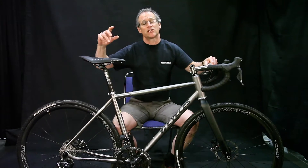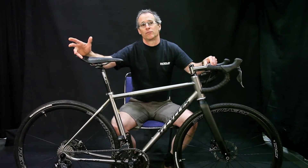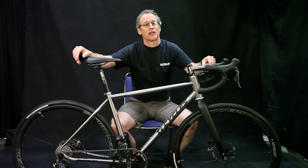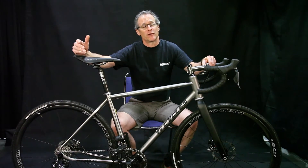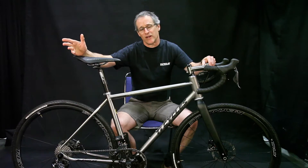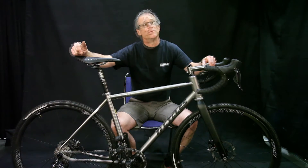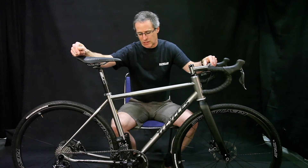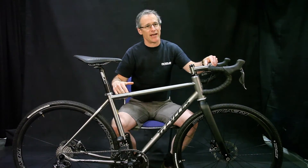The mudguard attachment is actually hidden inside the printed feature, so if the builder wants to use it they'll be able to drill it, tap it, and it's right there while having the structure built around it. But if they choose not to on a more race-specific bike, they wouldn't have to. All of the fabrication you see — the tube shaping — is done in house.